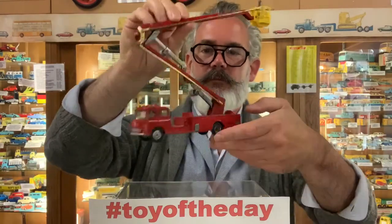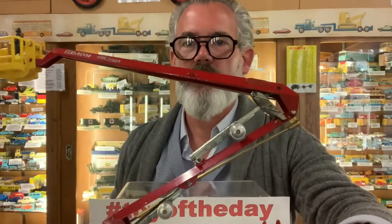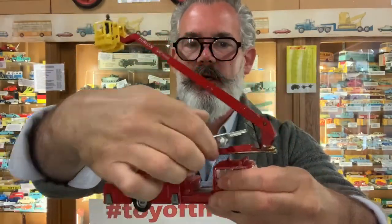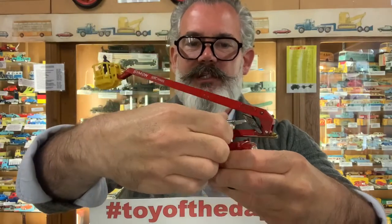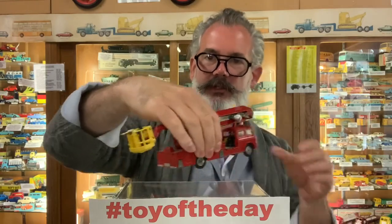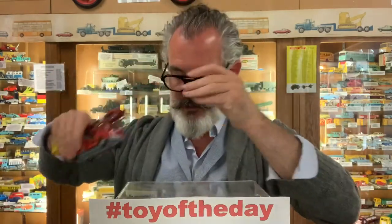This is a toy — this is the Corgi Major Simon Snorkel. You can make out the hinges on there, the engineering job. This is designed to be fun, designed to be played with and to last. Just a fantastic toy. You've got all the little figures in the back there.